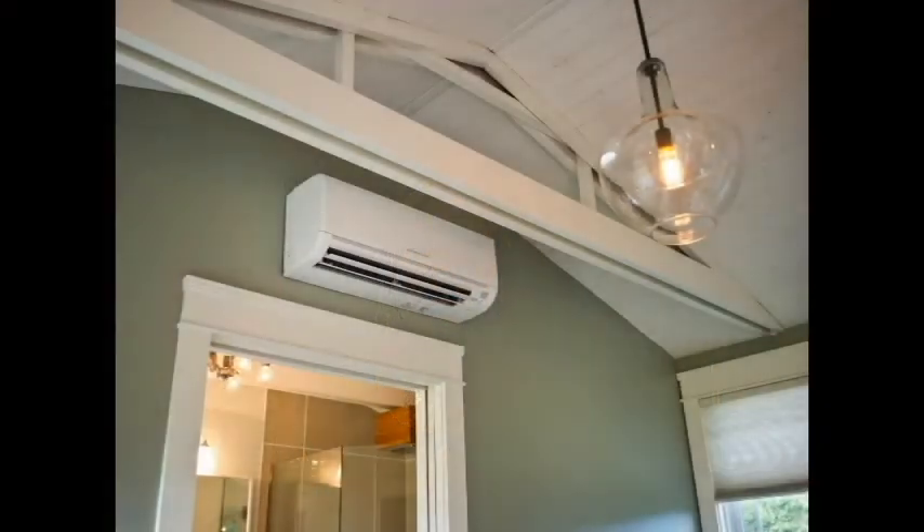Hi, this is Christina Swain with the Swain Team of Keller Williams, here today to talk to you about ductless AC heating and air conditioning units. Are you looking for an alternative to a wall unit air conditioner? Not able to add ductwork for central air? Ductless HVAC systems, or mini splits as they're commonly called, may be the answer.